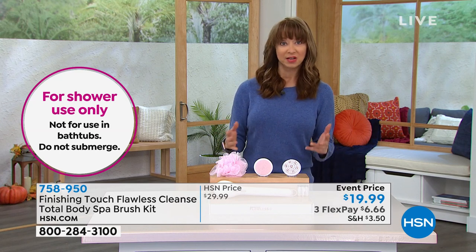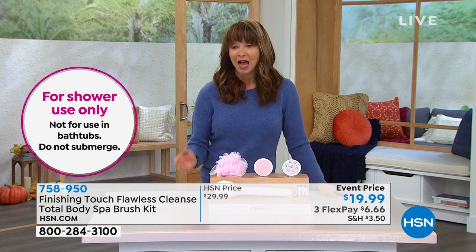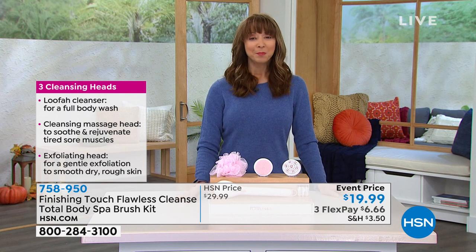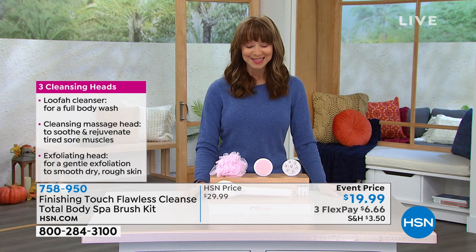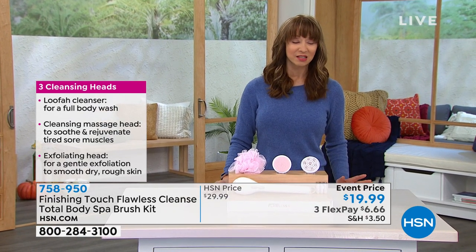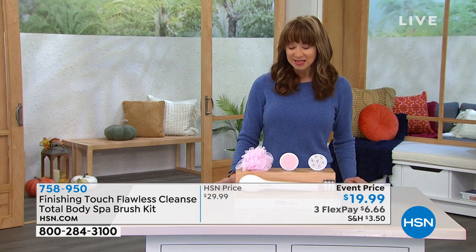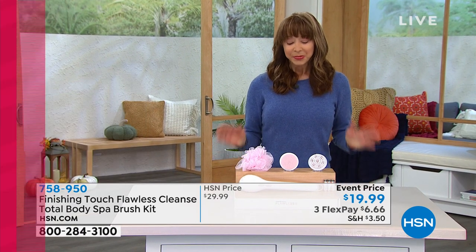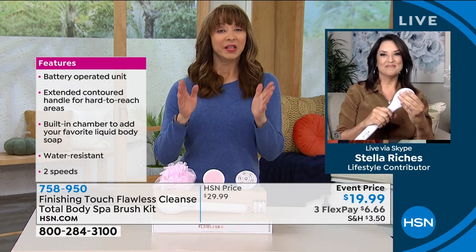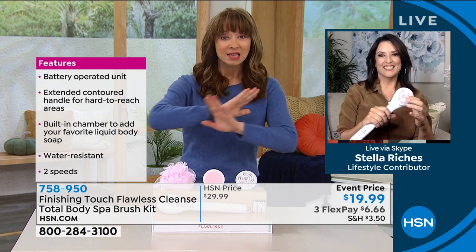What do you get for a $20 bill at your favorite nail and spa? A lot of us still aren't going to spas and salons. On that FlexPay of $6.66, who wouldn't love this? My friend Stella Riches is back — not only my dear friend for over 25 years, but a licensed esthetician and amazing product expert. Stella, this time of year we try to bring the spa experience home to our HSN customers, and this year Finishing Touch has hit it out of the park — pretty, the right price, practical.